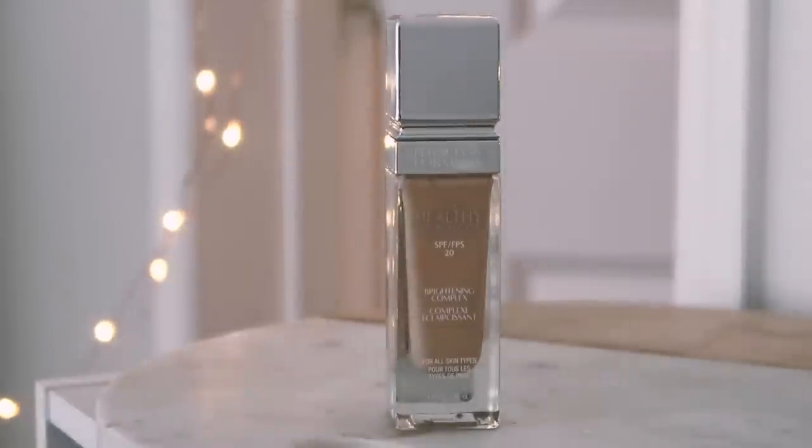That Glossier primer makes such a difference. I have dry to normal skin, and especially under my eyes it can get crepey and so dry — concealers, even emollient ones, still settle into those lines and seem to make it look even drier. But this Glossier primer has made a huge difference. For foundation today I'm using the Physicians Formula The Healthy Foundation — this is like the only foundation I've used for over a year. I love it; I've tried others and none compare.